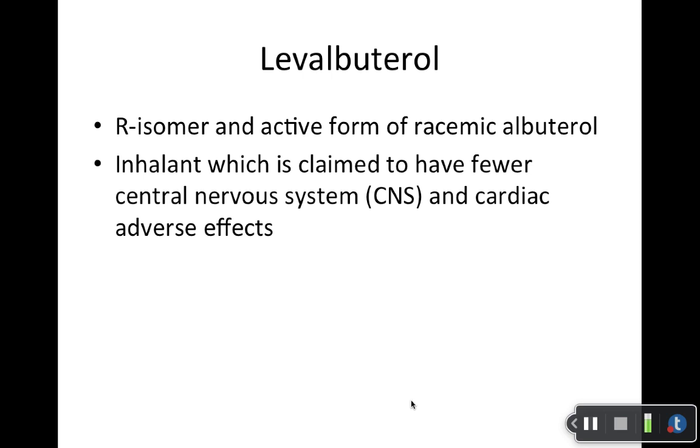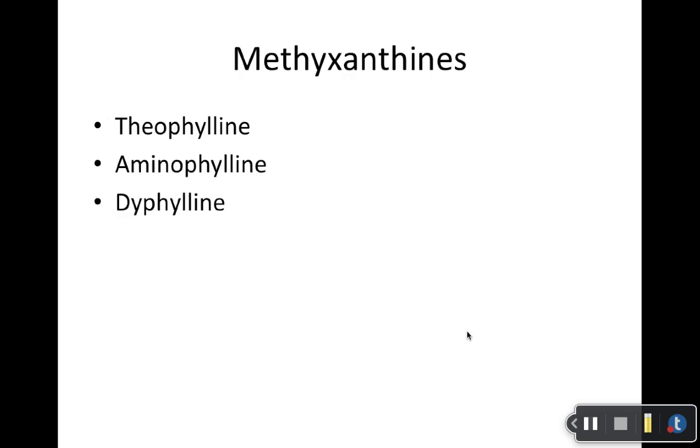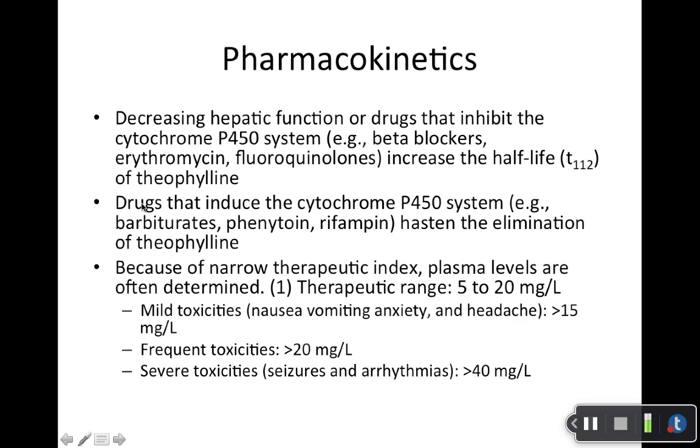Levalbuterol is the R-isomer. It does not have those box warnings and is supposed to have fewer CNS and cardiac adverse effects. It can be used for bronchospasms. Most common adverse effects are headache, vomiting, and it can increase the risk of viral infections. The generic is Xopenex. The methylxanthines — historically these were the go-to treatment, but nowadays they have a lot of issues. They are not prescribed often. Part of the reason is the significant drug interactions and their narrow therapeutic index. NTI basically means there's a narrow window for dosing: go above and you have toxicity; go below and it's sub-therapeutic and doesn't help with bronchospasms.